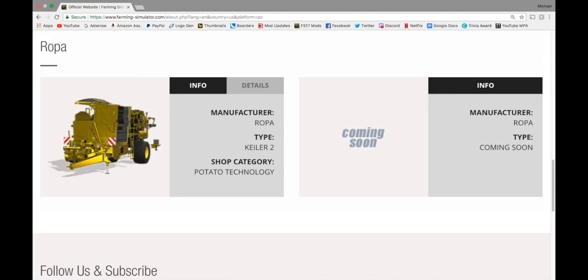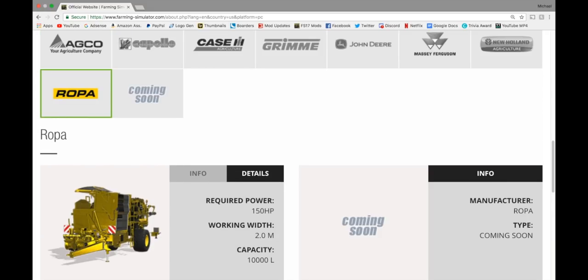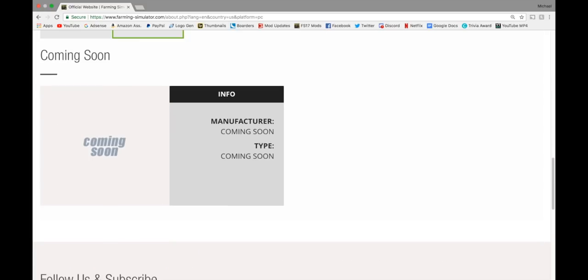In Ropa, we have the Keeler 2 in potatoes — 150 horsepower needed, 2 meter working width, capacity of 10,000 liters. You do not need a mower/topper for this — you can just use this and be completely good with it. And of course a coming soon.